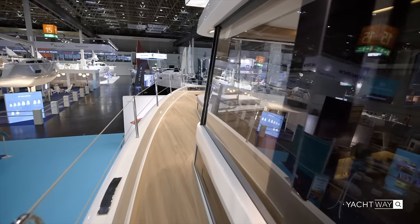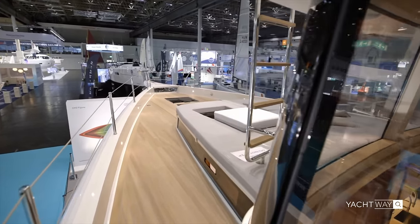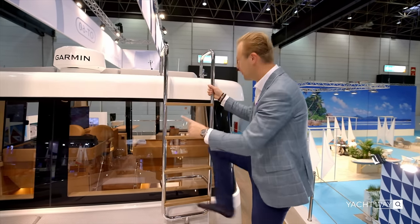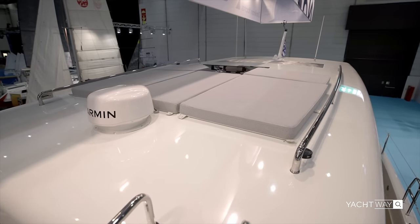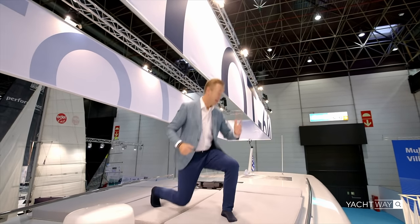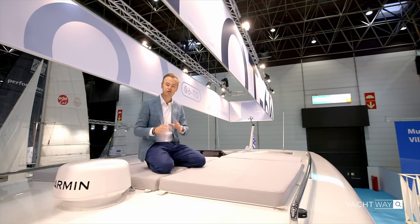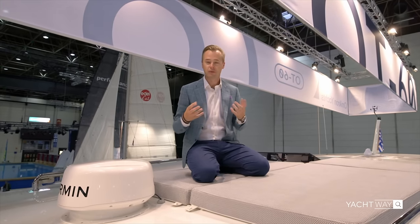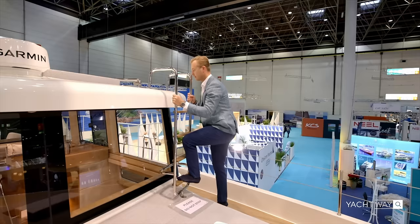Even though it's not a flybridge boat, there are stairs you can climb to reach a lounge area with cushions up top. If you don't want to use it as a lounge area, you can install solar panels up there, reducing your carbon footprint even further — which is another reason this boat is placed in the sailing yacht section.